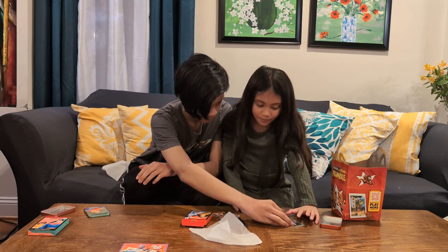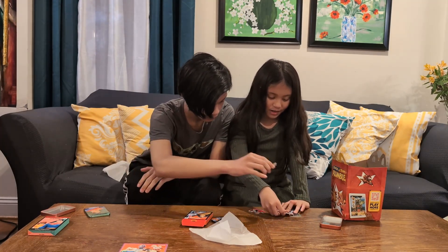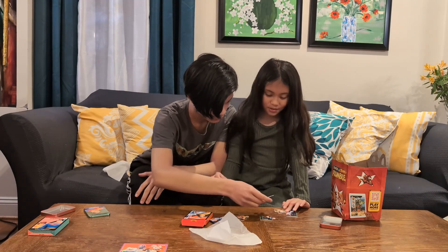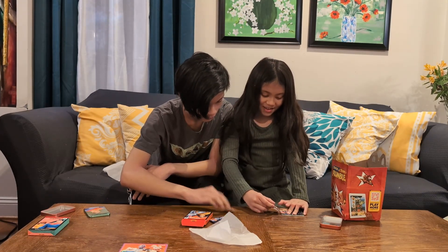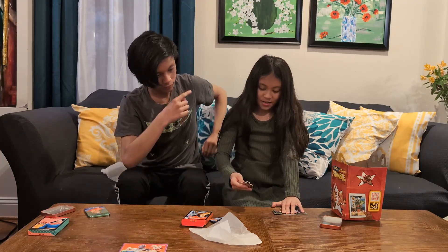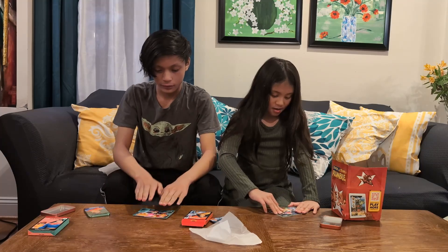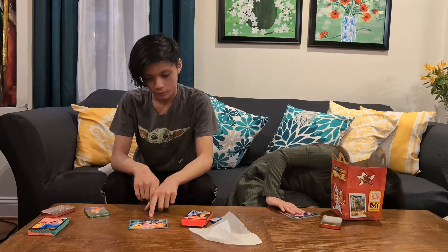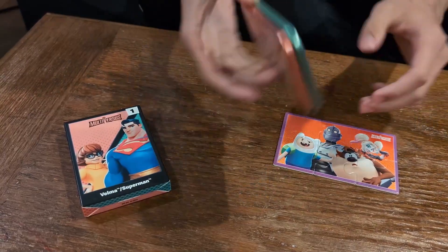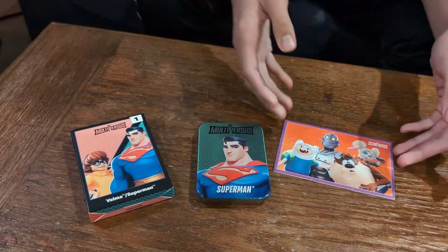Here's the other one. I'm looking for the top but I can't find it. Where's that supposed to go? Oh, it's different — you can flip it over. So guys, as you can see, number one we have Superman and Velma, and here's the puzzle for it.